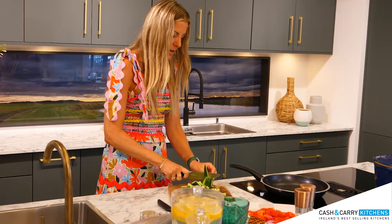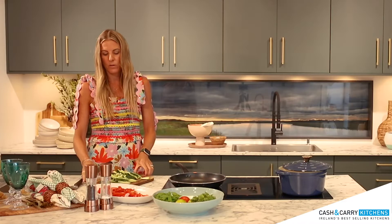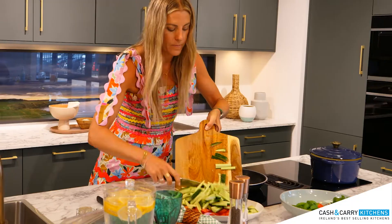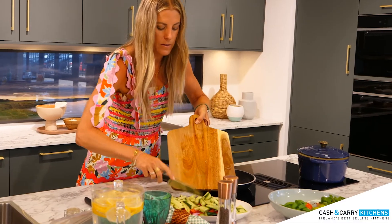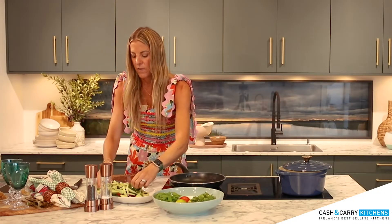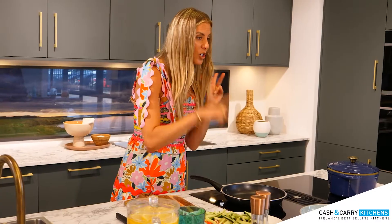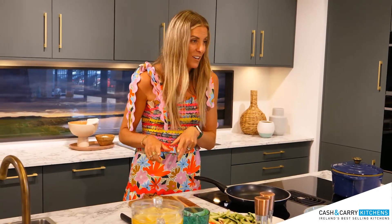Then we are going to add the cucumber matchsticks on top of our other veg, give them a little mix in a minute, and then we'll move on — we're going to cook our steak and make our salad dressing.